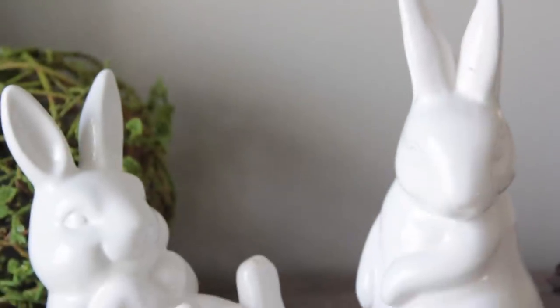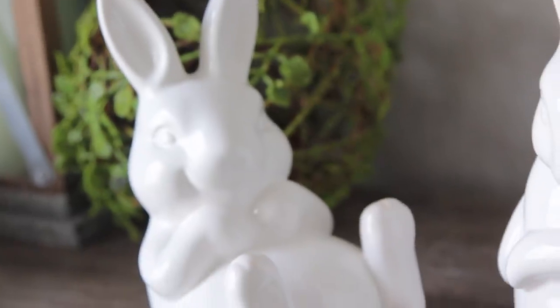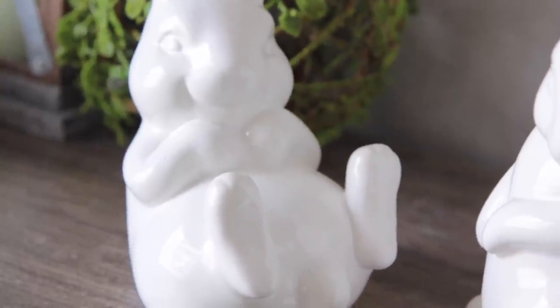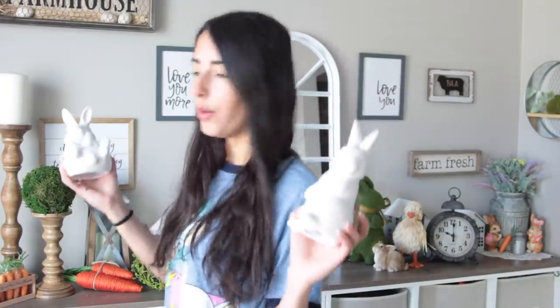They're just plain white and can go with pretty much any type of decor — farmhouse, modern, or bohemian. It'll go with anything. I got one that's on his belly and looks like it's laughing, and then this one that's just striking a pose. I'm a little bunnied out over here, honestly.